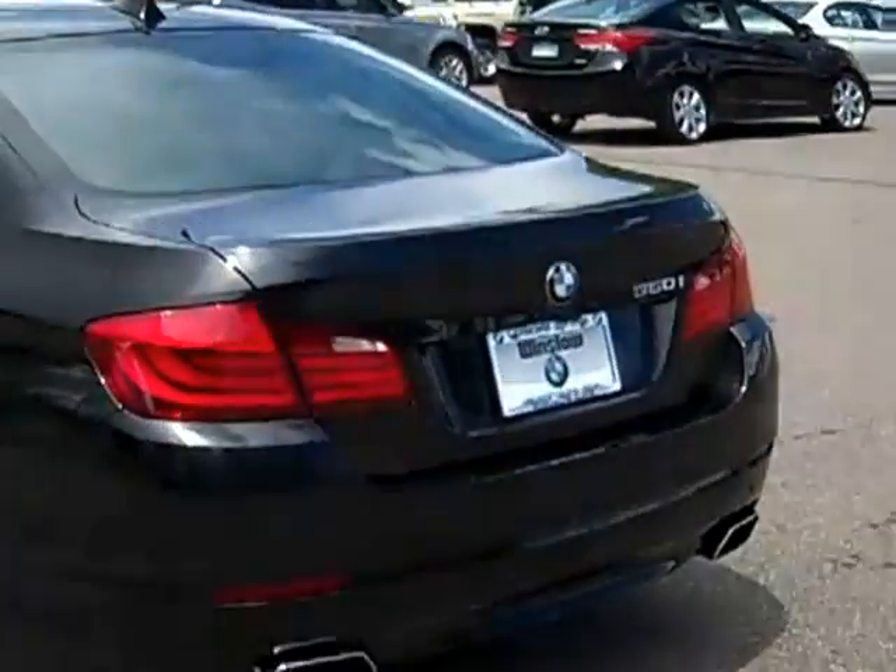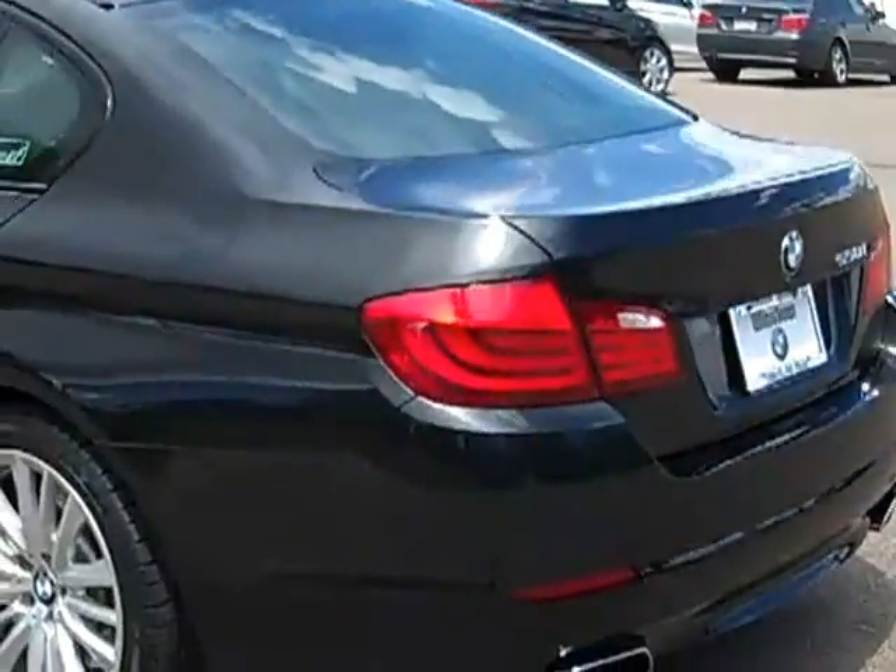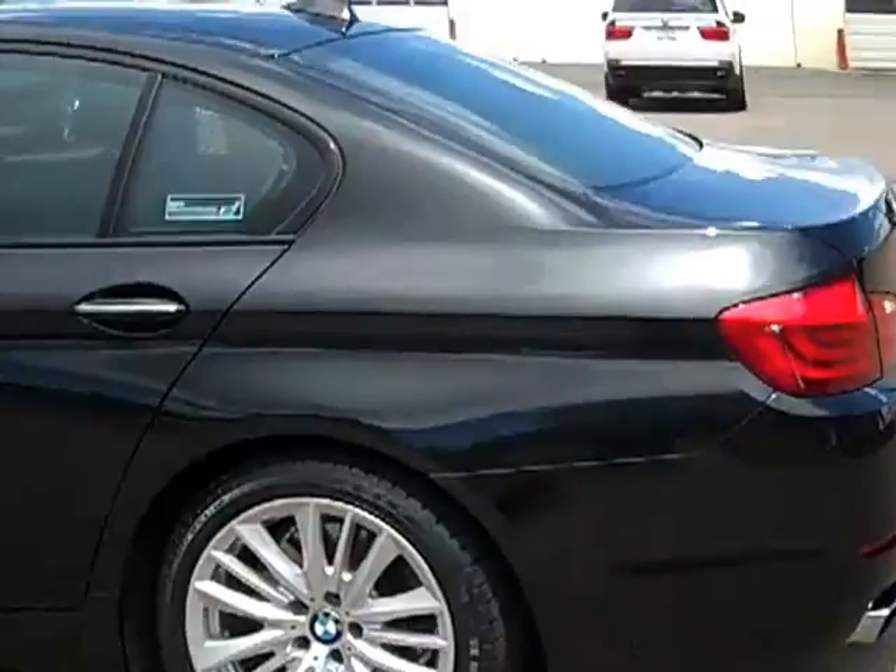Hi, it's Jim Carlson here at Winslow BMW in Colorado Springs. I have a 2011 BMW 550i X-Drive, all-wheel drive sedan.